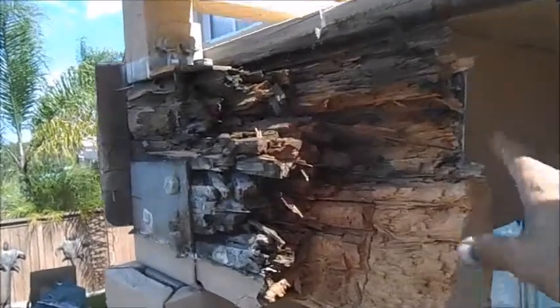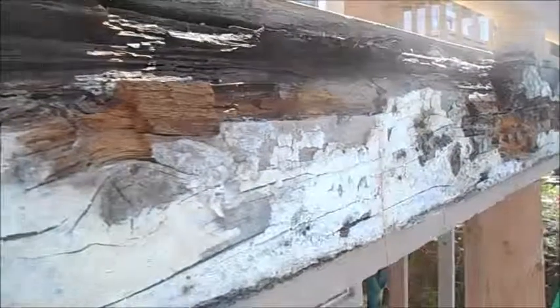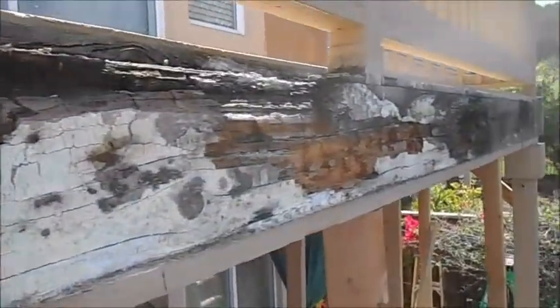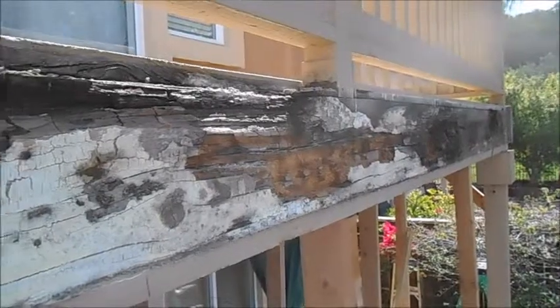They had a 6x12 beam here and it was completely rotted out. You can see we removed one section all the way down. And that's a 6x12, 20 feet long.